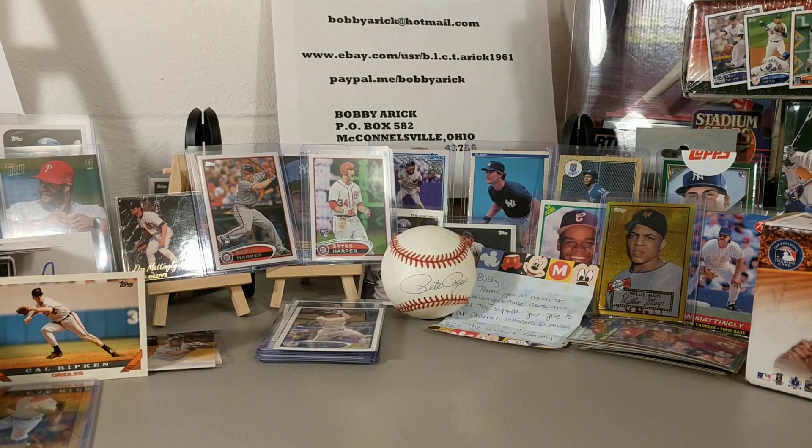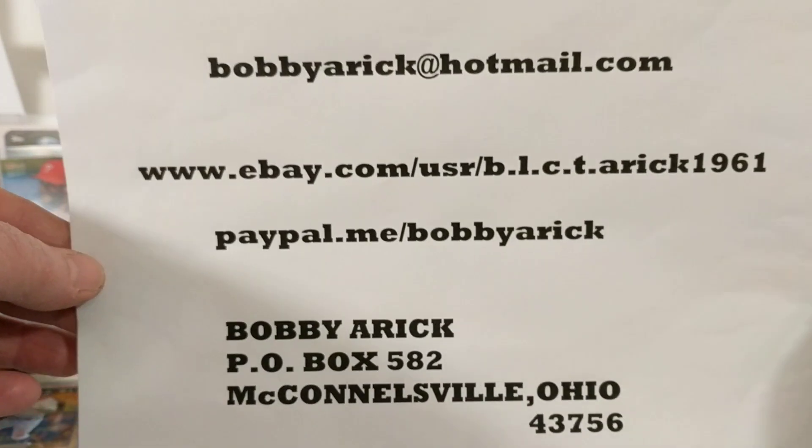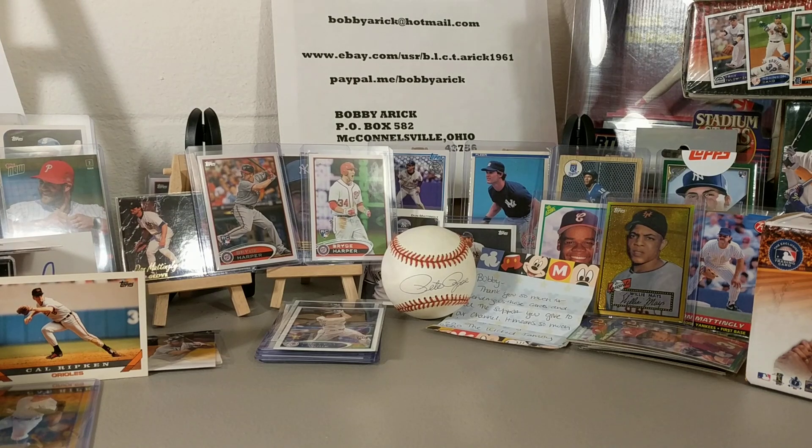Hey, good afternoon everybody, it's Bobby's Lost Cardboard Treasures here. If you need to get hold of me or anything, see something you like or just want to talk about something, hit me up.